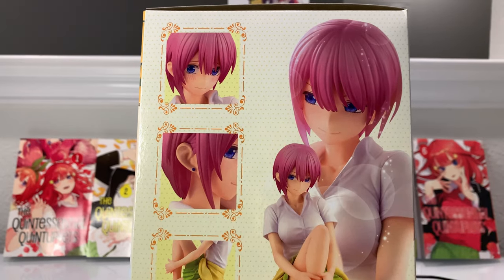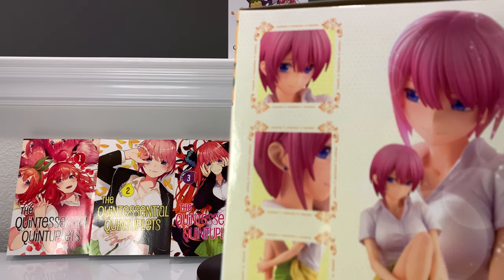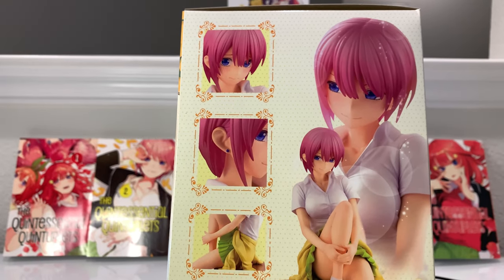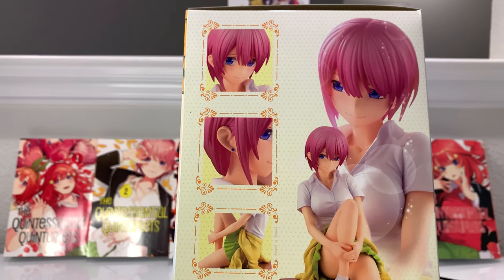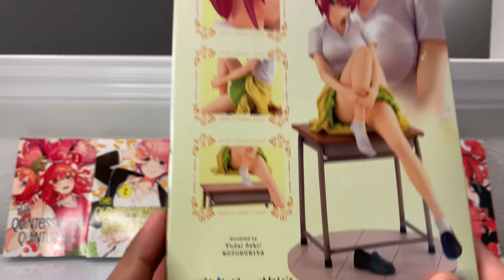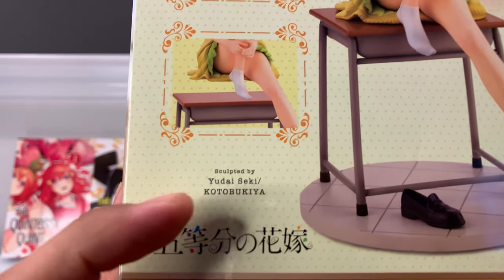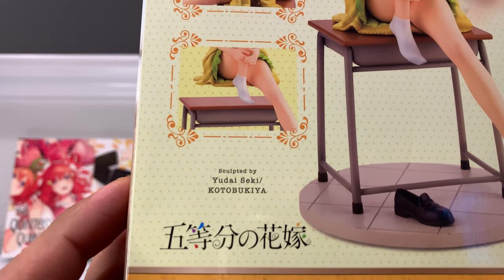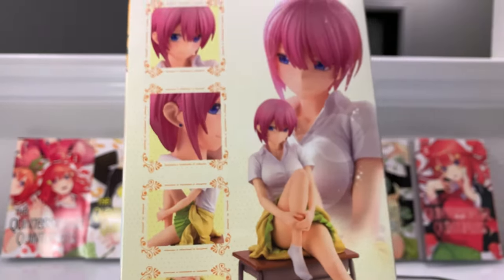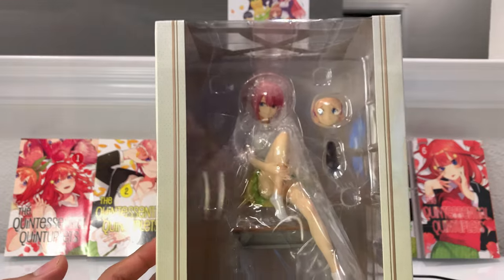I've seen some unboxings and I'm not too mad about it, because even out of three faces I think I would have still ended up using this main face. It just feels like the perfect face for her — it matches her personality and even matches the face she has on volume two over there. For the future I'm going to try to pre-order more scale figures from AmiAmi, as that's the cheapest place. One last thing: credit to the sculptor — this one is sculpted by Yurai Seki from Kotobukiya. I think she did a really good job.